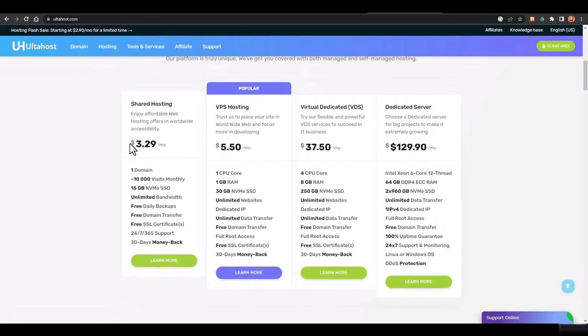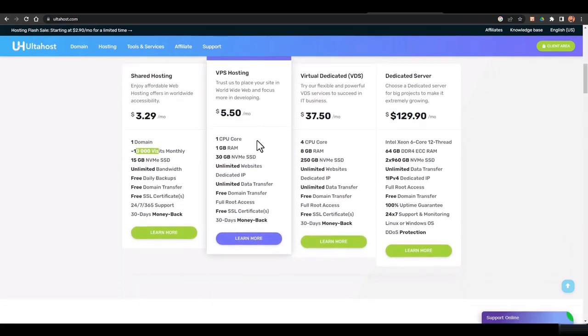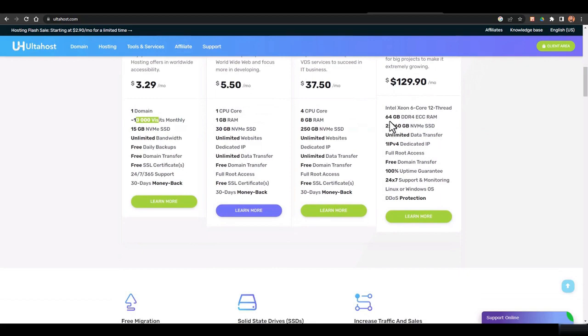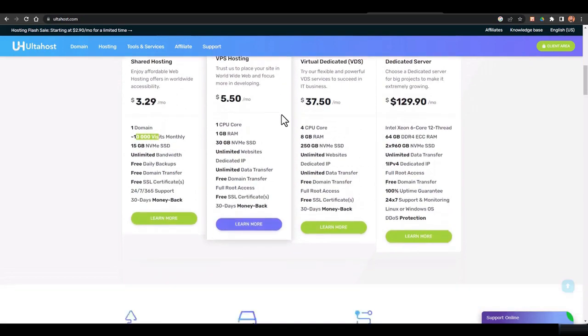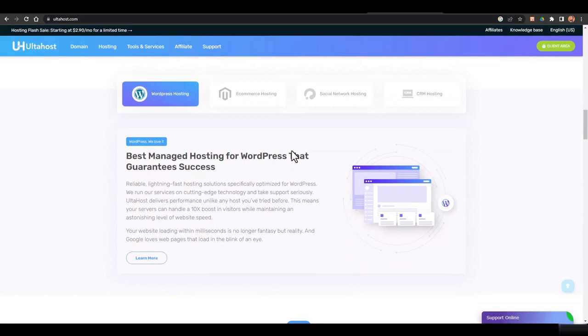Regarding their pricing: shared hosting is $3.29 per month, which gives you 10,000 monthly visitors, unlimited bandwidth, free daily backups, and free domain transfers. VPS hosting starts with one CPU core and allows unlimited websites. The dedicated server comes with unlimited data transfer. In my recommendation, the VPS plan is best for you, but if you want to go with the shared one, that's fine too.